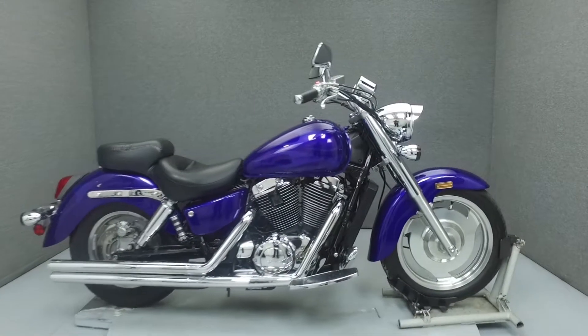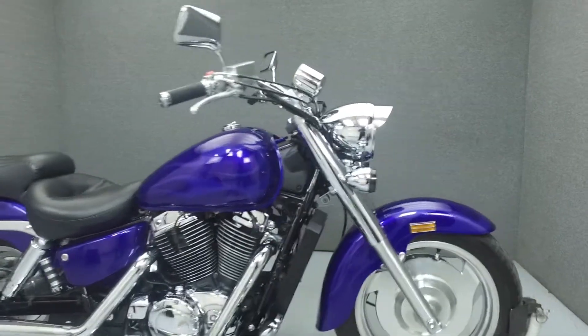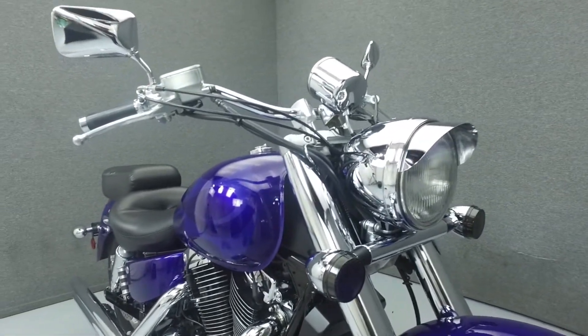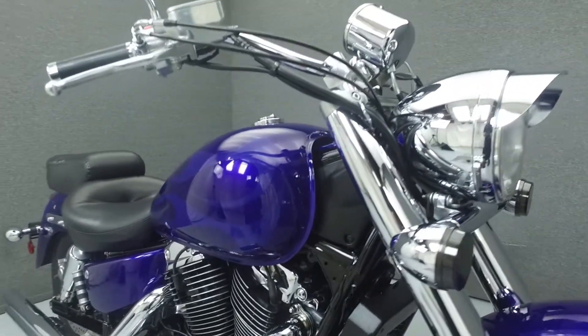Hello everyone, this is Max from National Powersports. Today we're going to be taking a look at this 2004 Honda Shadow 1100 Sabre with 16,482 miles.